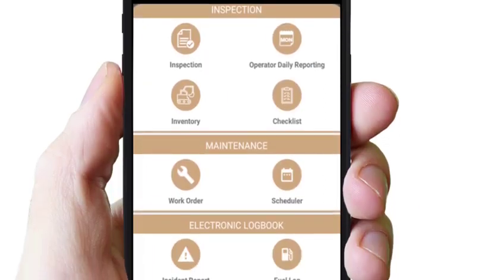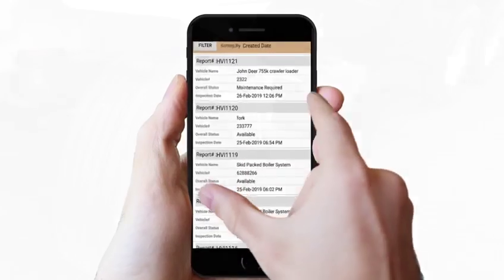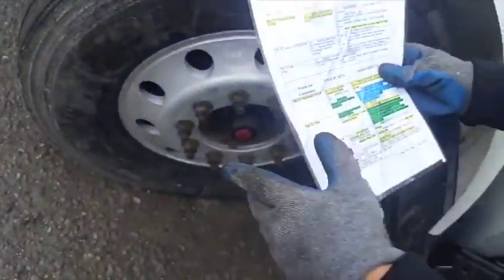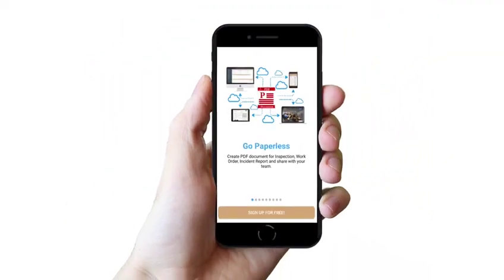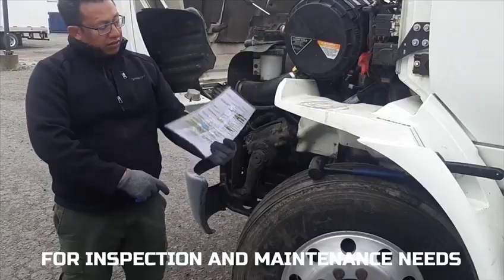Heavy Vehicle Inspection Maintenance CMMS DVIR app. The inspection and maintenance of heavy vehicle trucks or buses using traditional paper can be very tiring and time-consuming. Time is money. Why not move from paper to digital technology for inspection and maintenance needs?